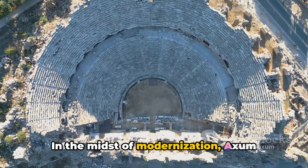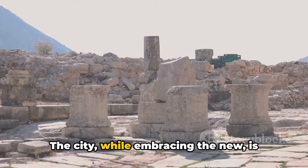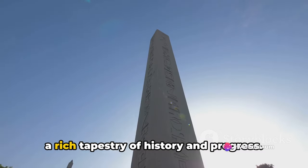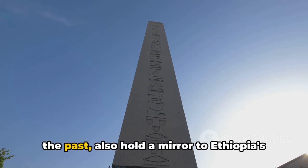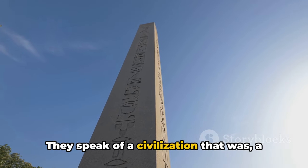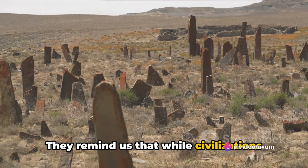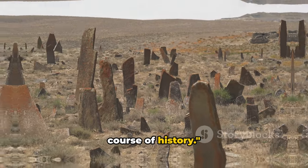In the midst of modernization, Axum continues to hold its ancient treasures close. The city, while embracing the new, is careful not to let go of its past — balancing the old with the new and weaving a rich tapestry of history and progress. The obelisks, while a window into the past, also hold a mirror to Ethiopia's present and future. They speak of a civilization that was, a nation that is, and a culture that will continue to thrive, reminding us that while civilizations rise and fall, their legacy endures.